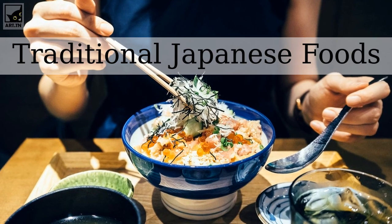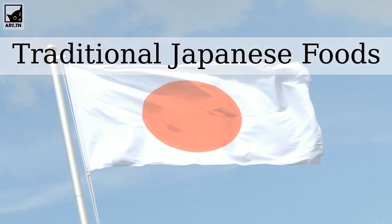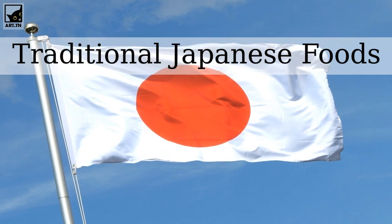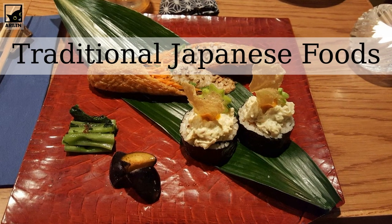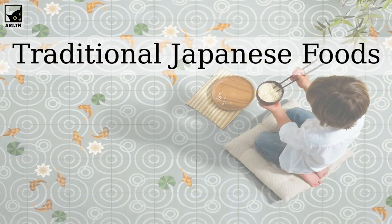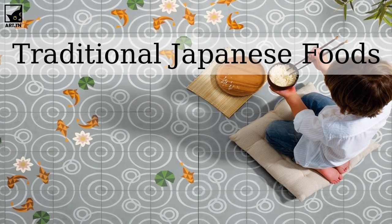Japanese cuisine is sublime in its intricacy of flavor, its variety of seasonal dishes, and its surprising health benefits. A typical Japanese meal is based on combining staples — rice or noodles are almost always served with soup, pickles, and at least one okazu side dish of fish, meat, vegetable, or tofu. When you go to Japan, be sure to eat these seven traditional Japanese dishes.